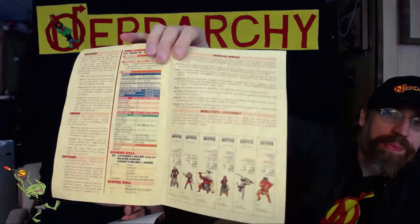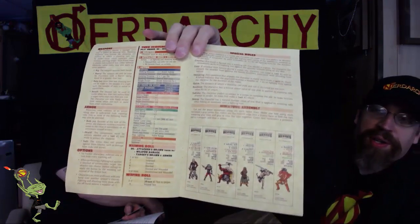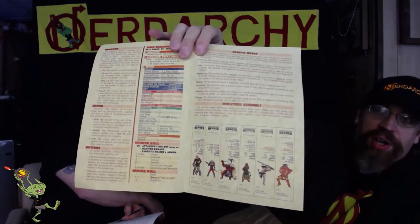Then we have the miniatures micro game 'Brutes.' It's a little four-page printout and it looks like it's a complete mini game with cut-out standees that you can cut out, stand up, and actually play the game.